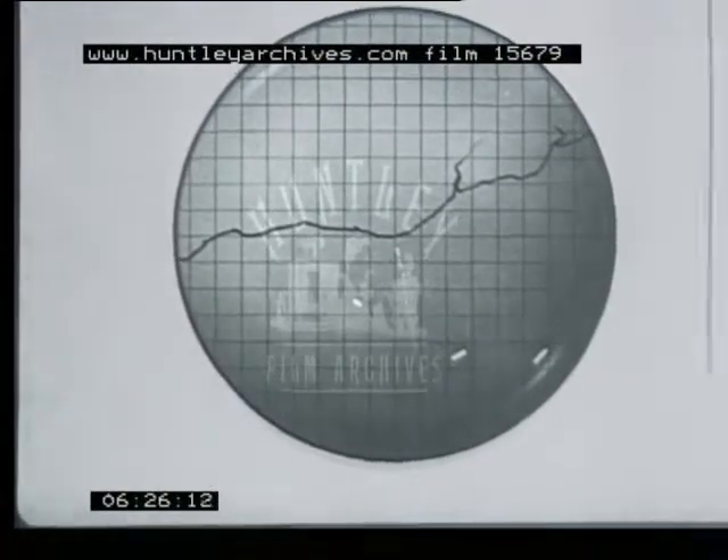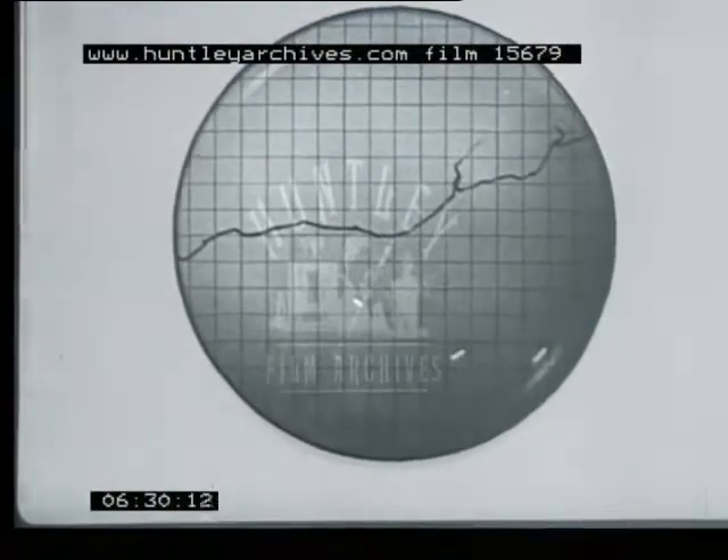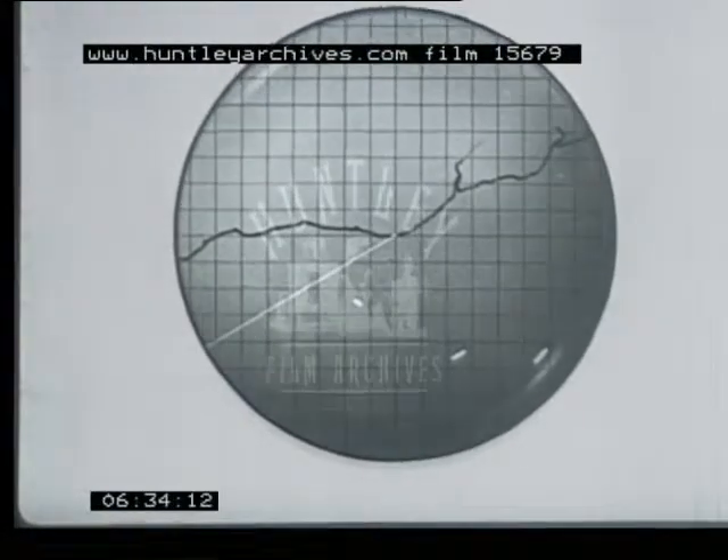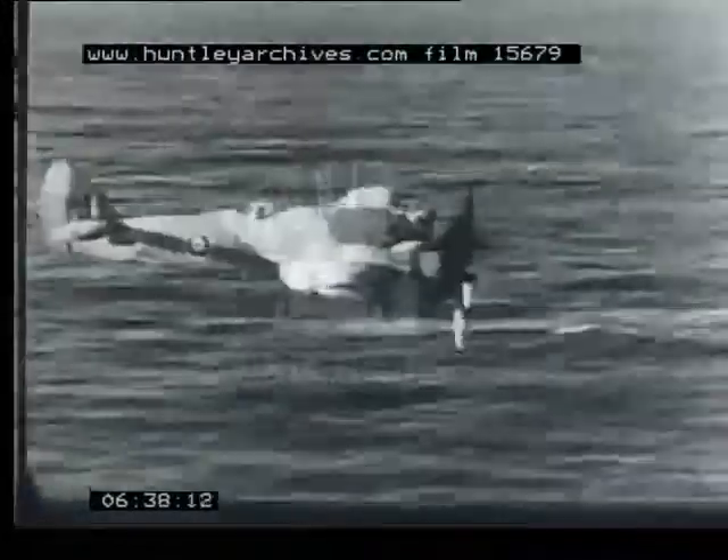With the normal fluorescent screen coating, the spots only show at the instant of reception, so we use a coating with a long afterglow. In this way, the responses remain for several seconds, giving a picture of the targets in the areas concerned.